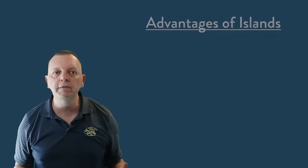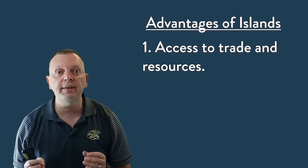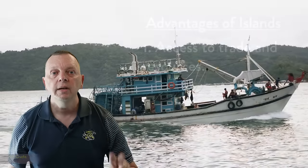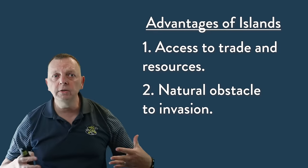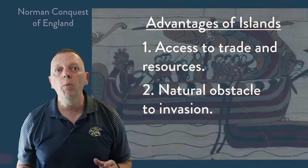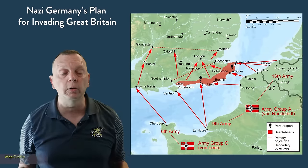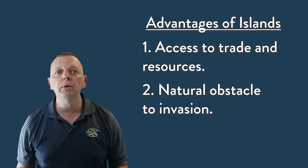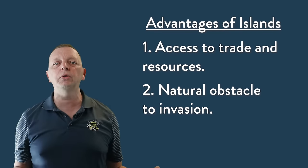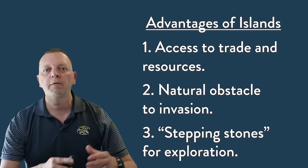Islands have advantages, especially if you are an island country such as Great Britain. First, since islands are normally surrounded by water, they have easy access to the ocean, which allows for increased maritime trade and resources such as fishing. Second, islands are more difficult to invade because of the difficulty of crossing the ocean with an army. Great Britain is a good example — while they were invaded a couple of times in their history, their island status is what protected them from being invaded by Hitler during World War II.